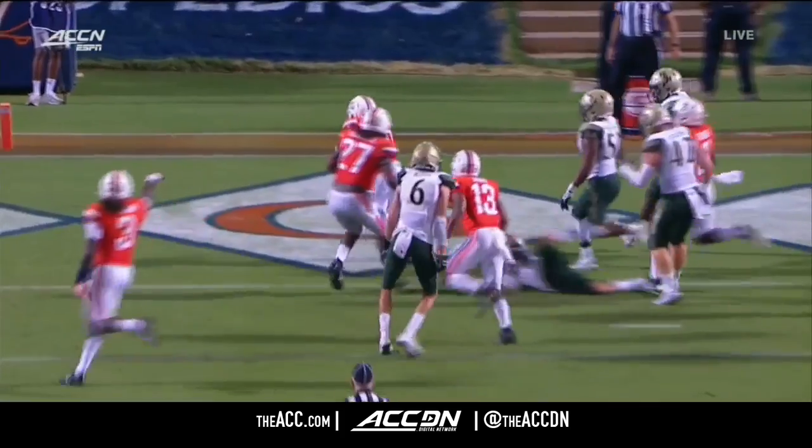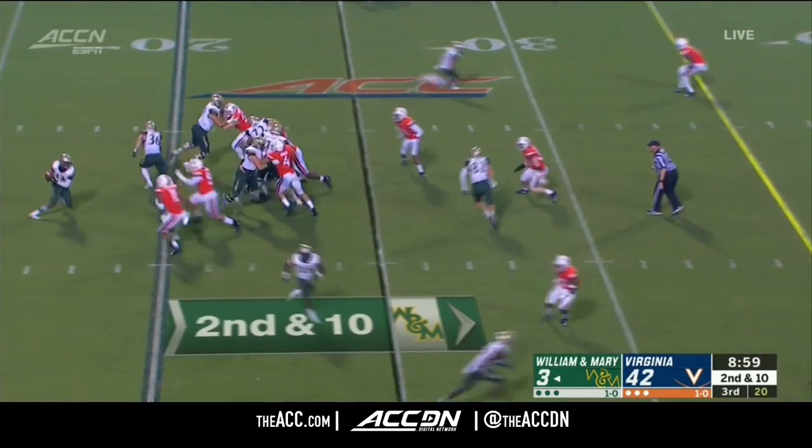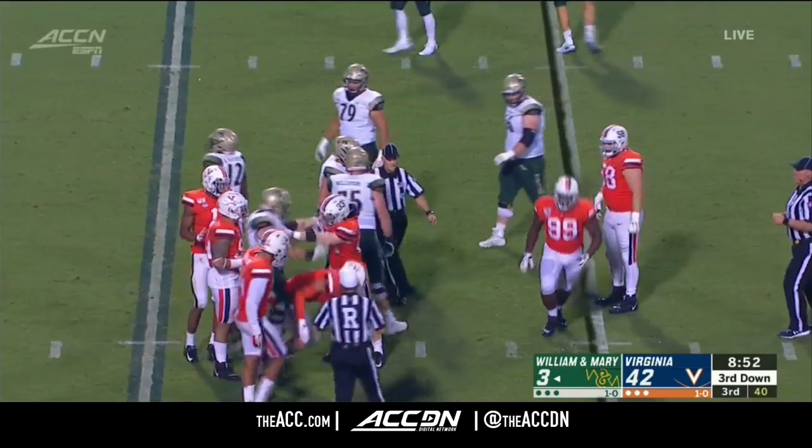This was just a wonderful drive. 70 yards. Now this will help the average. Mathis taken down for a loss. Charles Snowden.